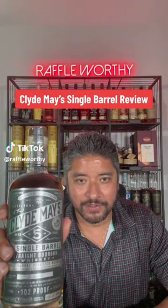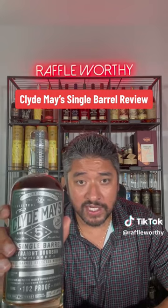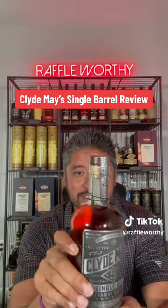Clyde May's single barrel review. I got a confession — I know absolutely nothing about this brand. I haven't researched it, read about it. I just picked this up at the store the other day because it was a store pick.